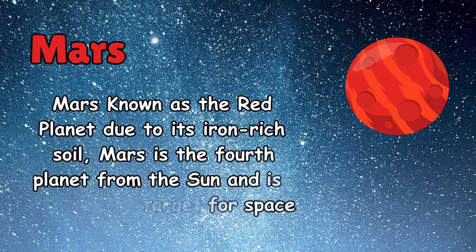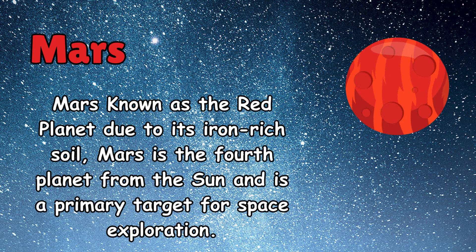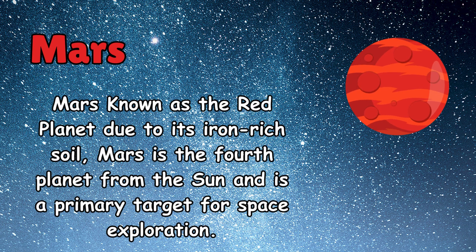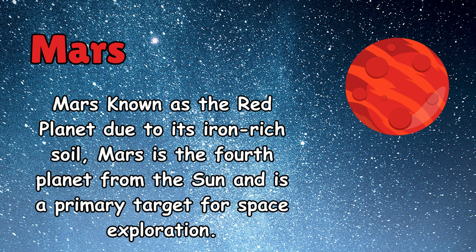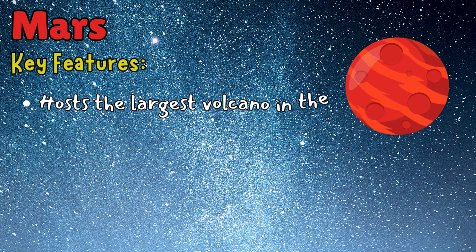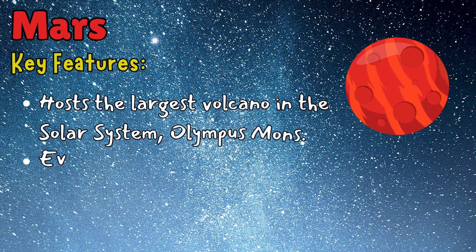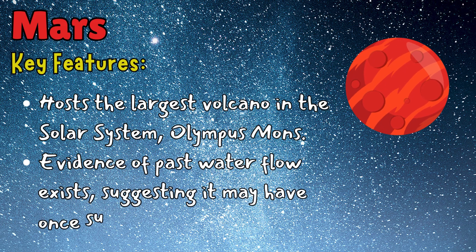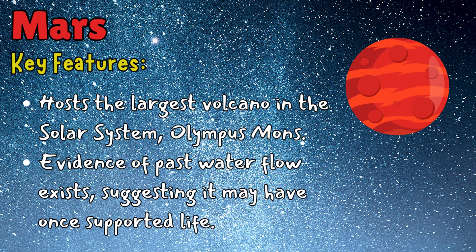Mars, known as the red planet due to its iron-rich soil, is the fourth planet from the sun and a primary target for space exploration. Key features: it hosts the largest volcano in the solar system, Olympus Mons. Evidence of past water flow exists, suggesting it may have once supported life.